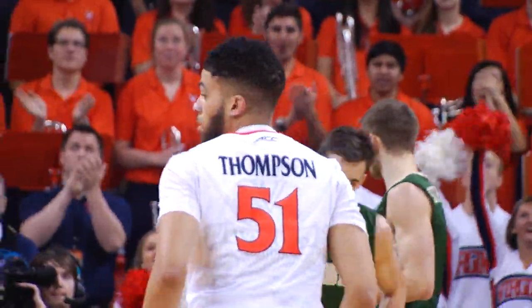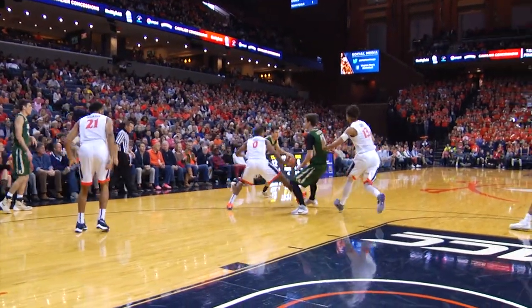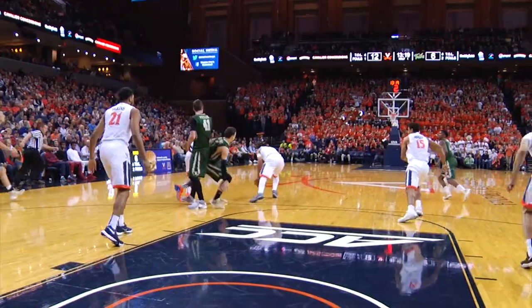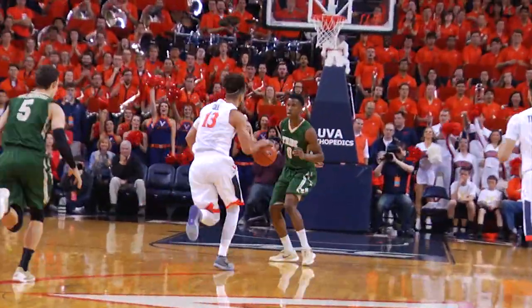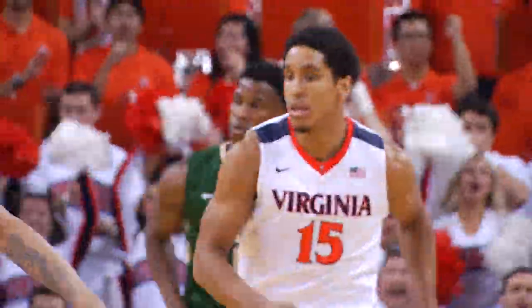Darius Thompson has scored the last four points for Virginia, all in transition. On the right wing, sensing Virginia's defense digging in, the noise picks up. There's the steal — picked away by Hall, picked up by Gill. He sends the bounce pass to Brogdon, who lays it in off the window on the other end of the floor.